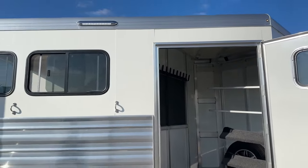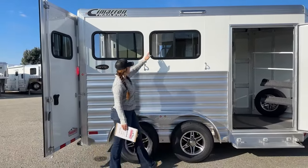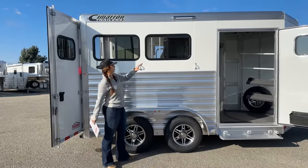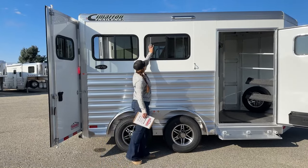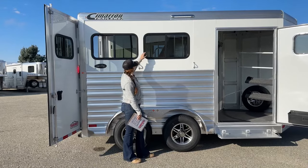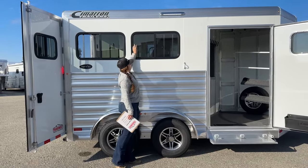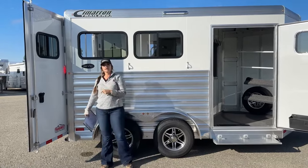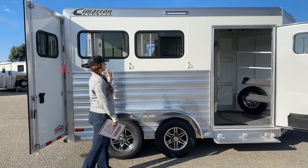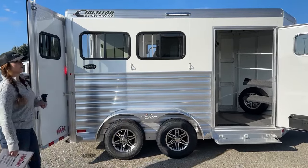Coming over here to the hip side of the trailer, we've got our two bus windows. These open up 50-50. The way I do it before I go on any trip with my horses — even if it's chilly outside — I'll make sure that these are unlocked from the inside. That way as it starts to warm up throughout the day and I need more airflow going through the trailer, all I've got to do is come to the outside and push these open. So instead of having to offload horses or get behind your horses to get them open, just unlatch them beforehand and pick and choose how much airflow you want.